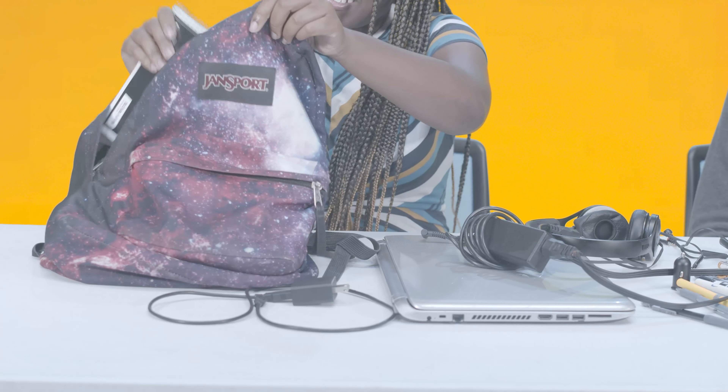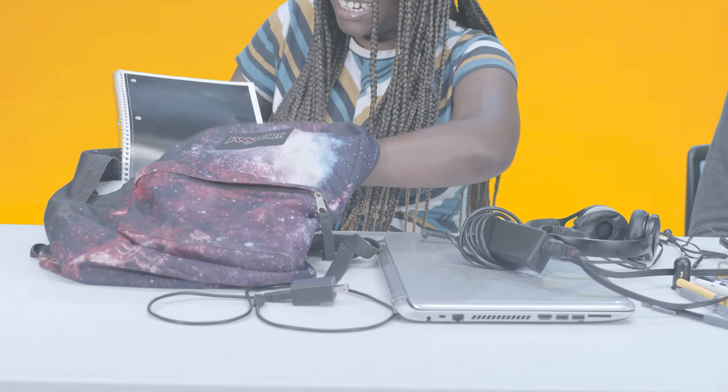Okay, I'm gonna start from the big compartment first. I have my computer, headphones, a phone charger, charger for my computer. It's not really organized. I do have some school work in here — a notebook, some homework, and a folder full of papers from all my classes.